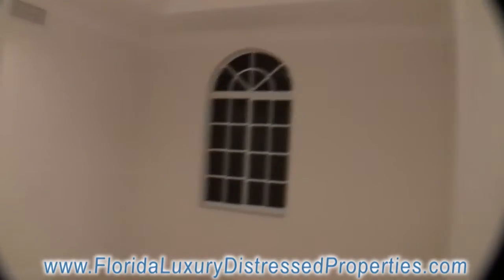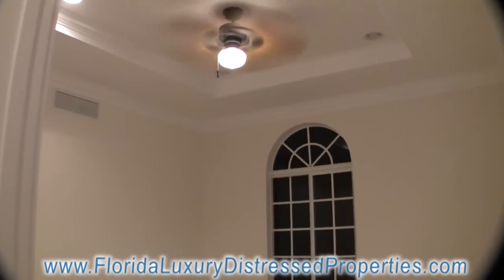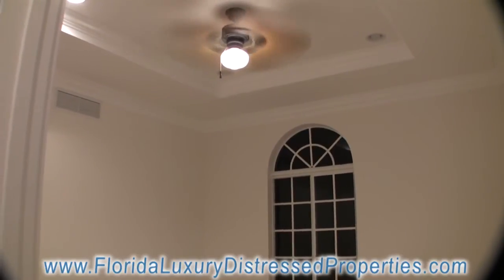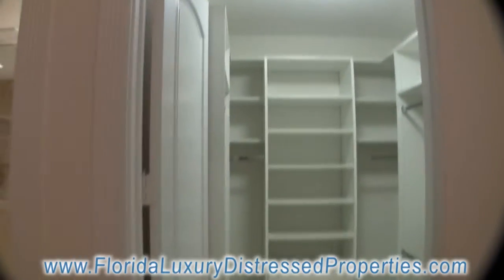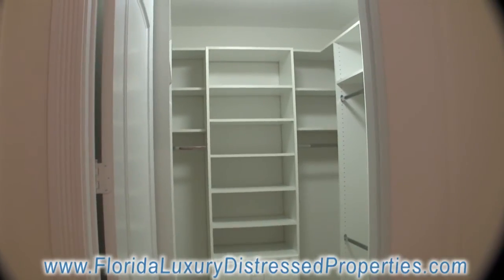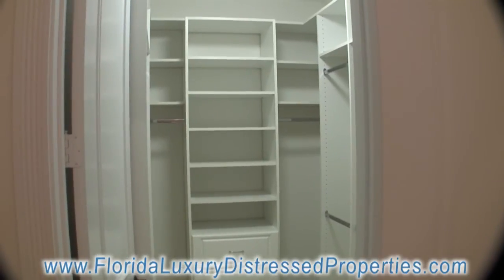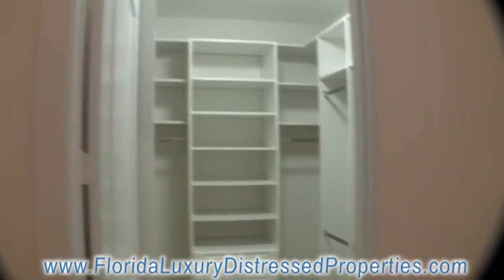This is another bedroom, very spacious. All rooms have a slightly different ceiling design, and as I mentioned, the standard walk-in closet — there's one right there. It has California organizers. All of them have California organizers, and all bedrooms have these big, spacious walk-in closets with California organizers.